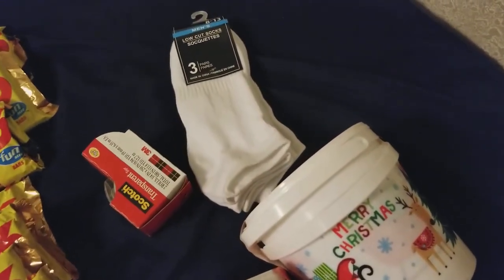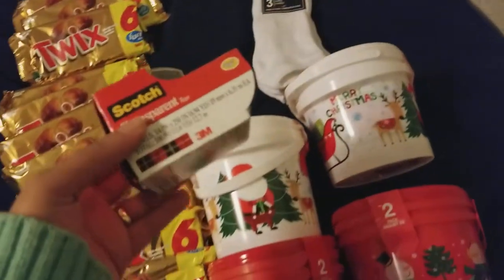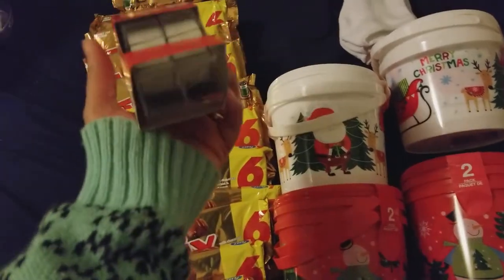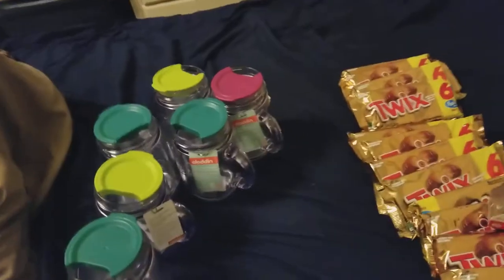I also picked up men's low-cut socks that we always get — they're really good and soft. And we needed some tape, especially for this season. It's a good deal — you get two.